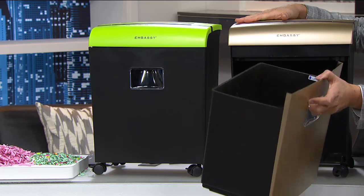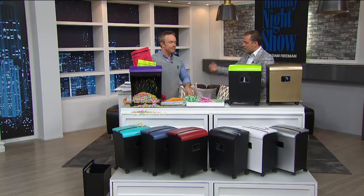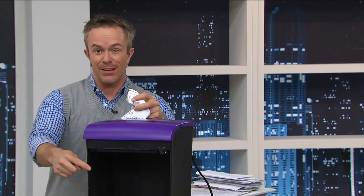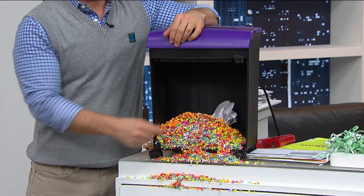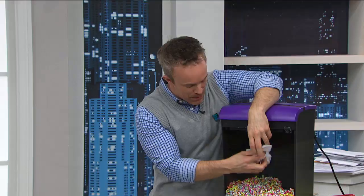We are now officially in limited quantity — only a few hundred before it's completely sold out. When you show it live, it doesn't jam — you're feeding tons of different things through it. You can reverse it; you don't have to worry about staples or credit cards. The real difference is that shred. Look at the difference — one piece of paper versus the micro-cut shred. You can't read any information on there. That's the security of micro cut technology.